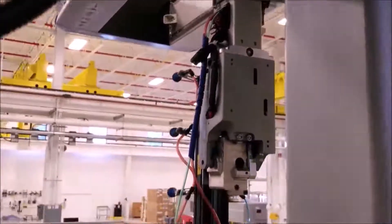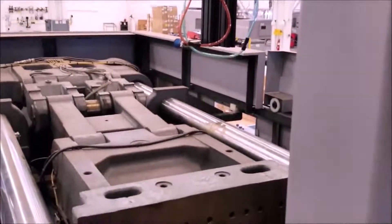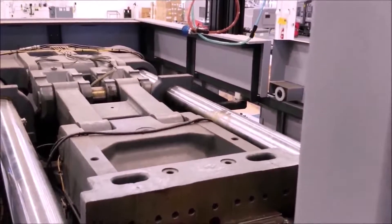The operator will later inspect and package the parts. I'm standing behind some supports for the robot and I'm in no danger of getting hit — the robot can't move back here. Now we're looking down onto the top of the machine.